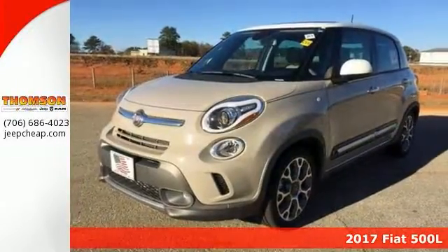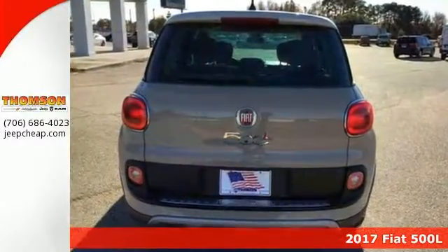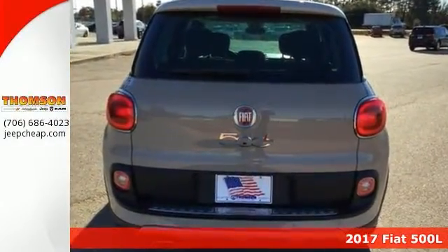Here's a nice 2017 Fiat 500L Trekking. It has alloy wheels, keyless entry, add to that a navigation system and a sunroof, plus a backup camera — and you have an attractive vehicle looking for a new home.